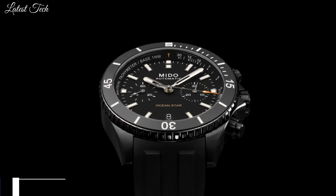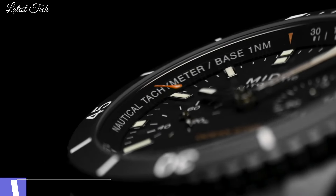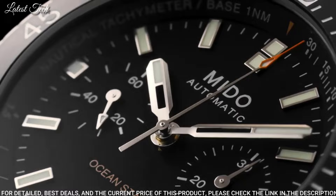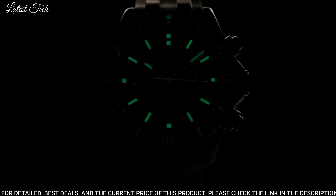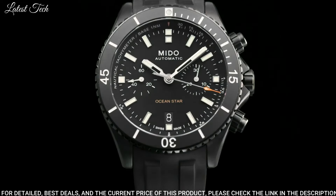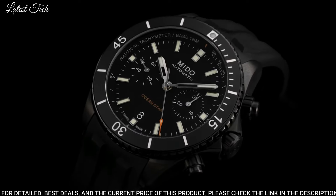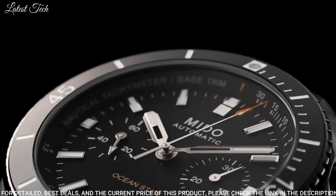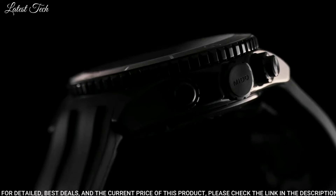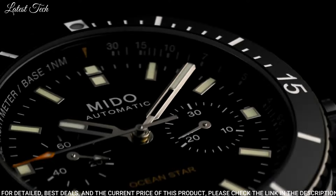Number 10: Mido Oceanstar Diver Automatic Black Dial Men's Watch. Black DLC Stainless Steel Case with a Black Rubber Strap. Unidirectional Rotating Coin Edge Black DLC Bezel with a Black Count-Up Elapsed Time Ring. Black Dial with Luminous Gray Hands and Index Hour Markers. Dial Type: Analog. Automatic Movement. Scratch-Resistant Sapphire Crystal. Screw-Down Crown.